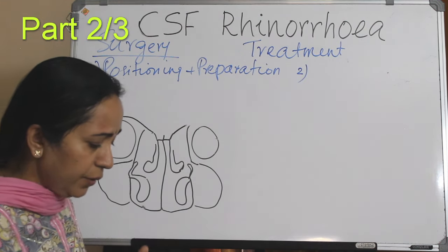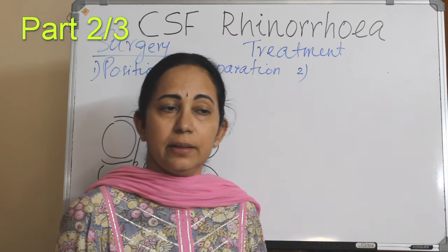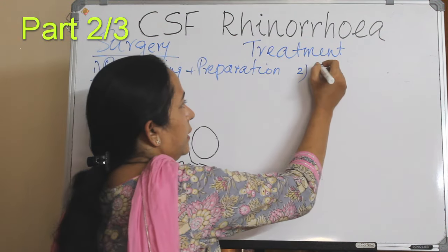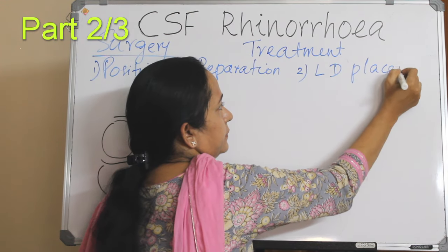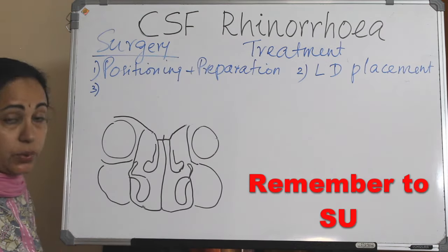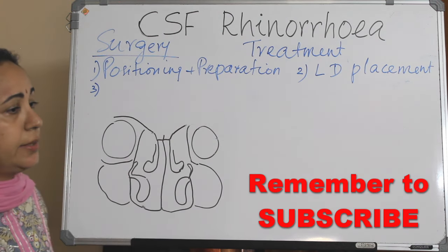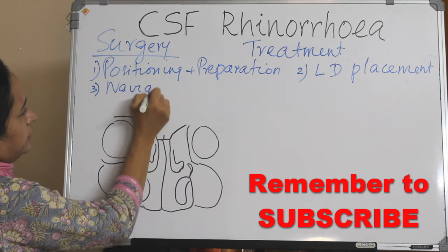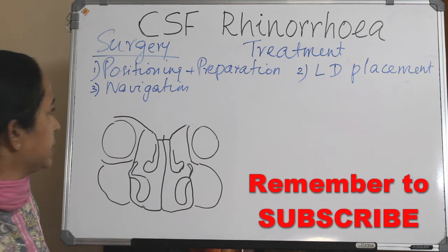Second, if you are planning a lumbar drain, this can be done immediately before surgery or at the end of surgery. Third step: if you are using navigation, the navigation system is registered and its accuracy is checked.